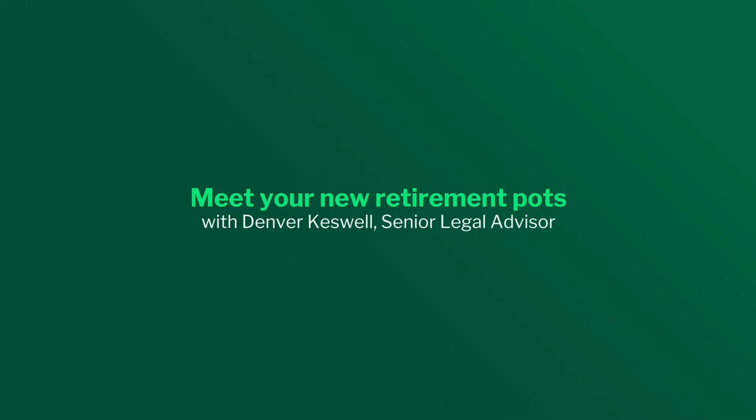Hello everyone, my name is Denvik Keswell and I'm the Senior Legal Advisor at Netcoop Investments. South Africa's retirement landscape is evolving and we're here to guide you through these changes and ensure that your transition with us is as seamless as possible.